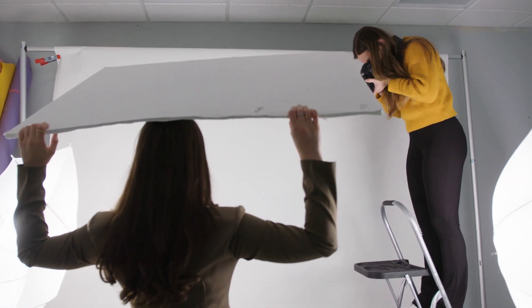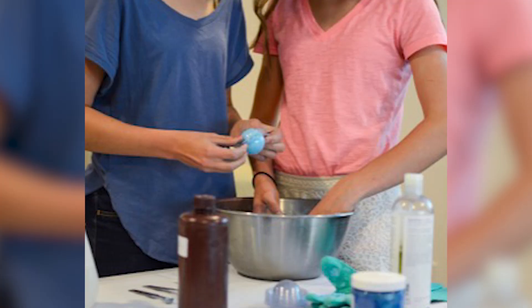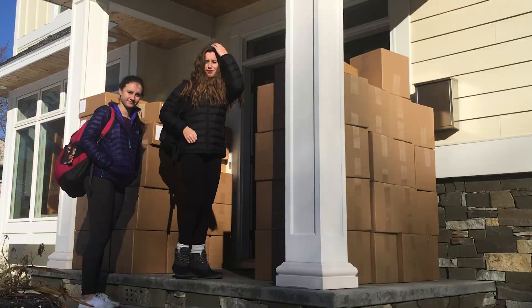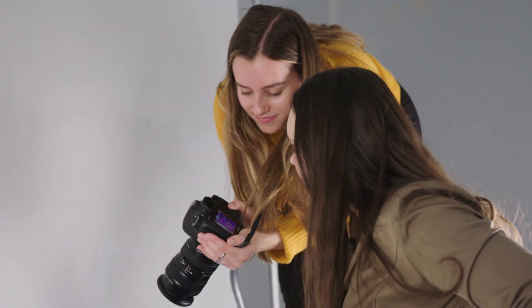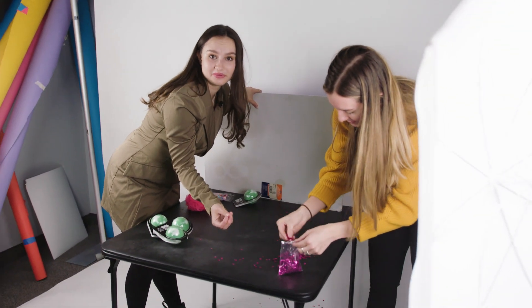A pivotal point in our company was when Target approached us. They came to us and said, look, we want you to launch in all 1,800 stores for holiday. We were still manufacturing in our basement, so that's when we made that jump and decided it's time to get a warehouse. I'm looking at the photos and they look good — I'm excited to post this.